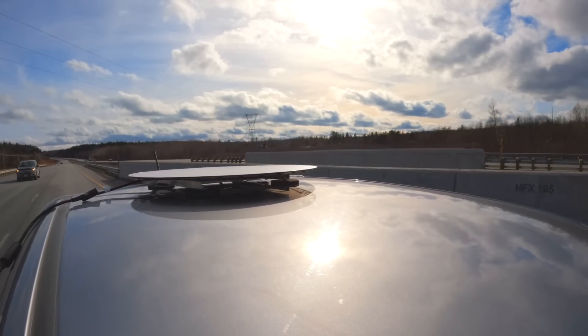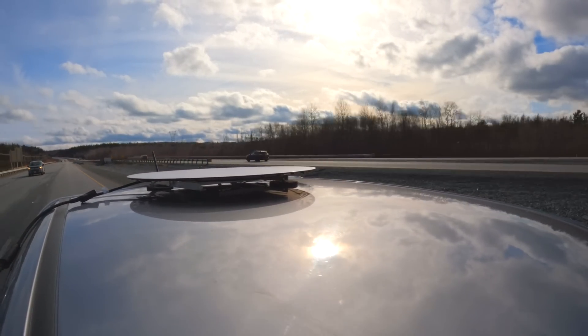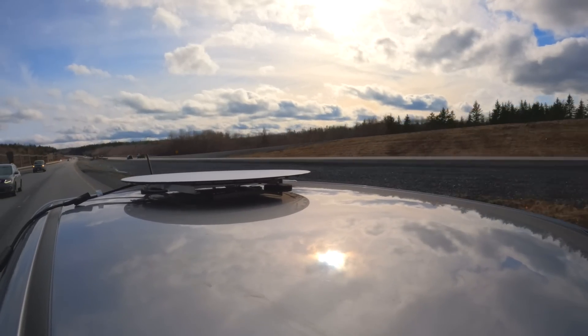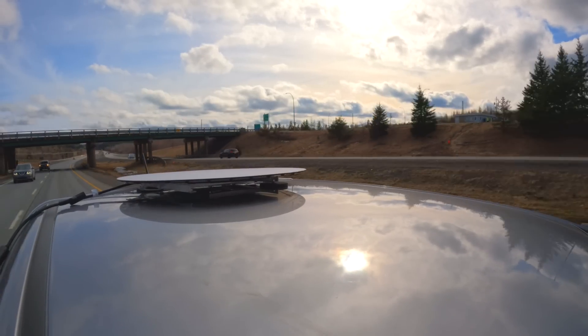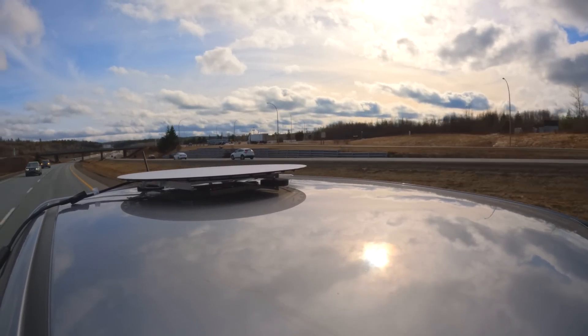This is incredible. I'm cruising down the highway at 80 miles per hour — 130 kilometers per hour — getting high-speed internet from space, from a constellation of satellites orbiting the earth at far faster speeds, and I'm getting almost no disruptions — really just from driving under overpasses. And this would work anywhere on the planet.